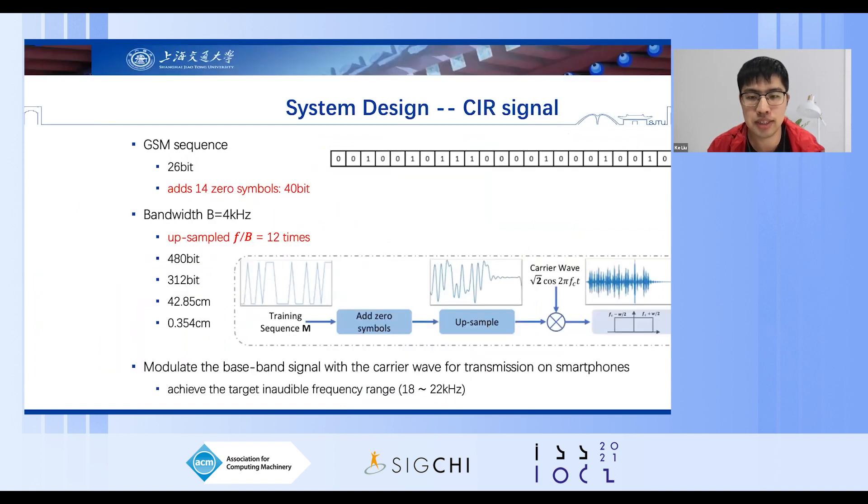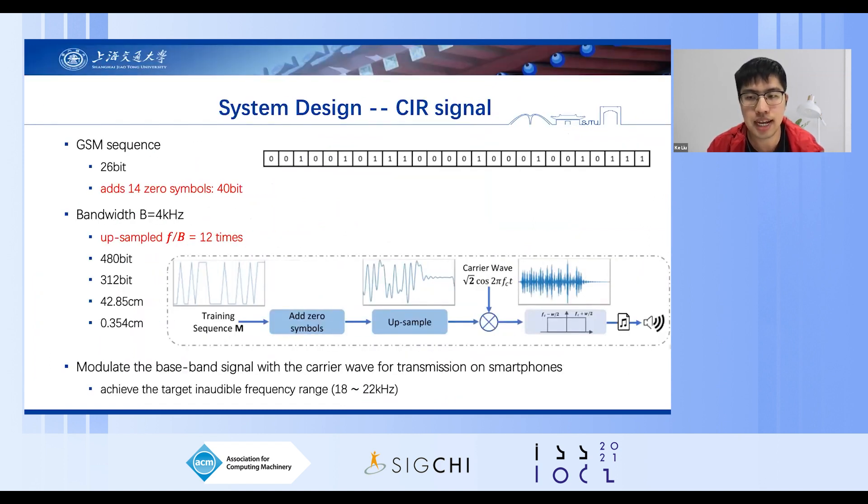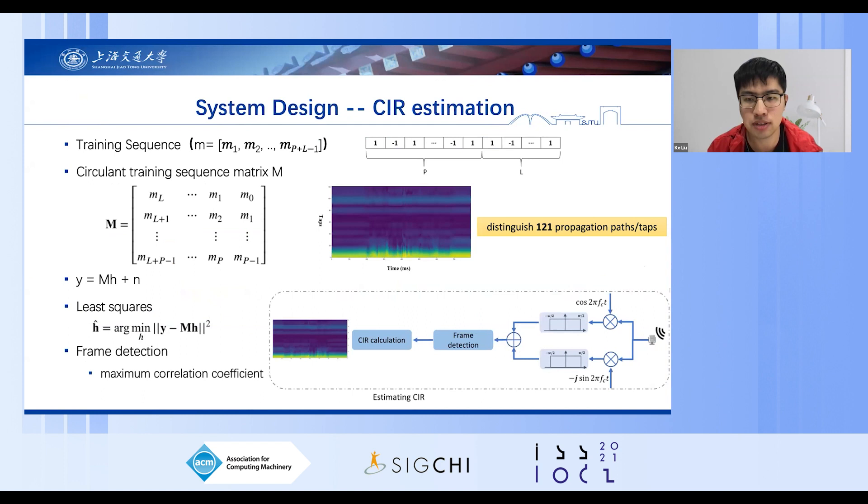The key of the first module is the design of the signal. The baseband we select is the GSM sequence with 26 bits, and we patch 14-bit zero symbols in its tail to prevent frame corruption. We up-sampled the baseband 12 times to expand the sensing range and ensure range resolution. The sensing range increases to 42.85 centimeters and the range resolution is 0.354 centimeters. The signal is then modulated to an inaudible frequency range and played through the speaker. SonarSAN down-samples the echo signals to the baseband with standard IQ demodulation and performs CIR estimation.